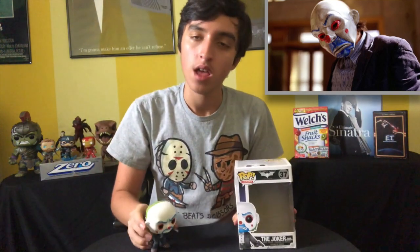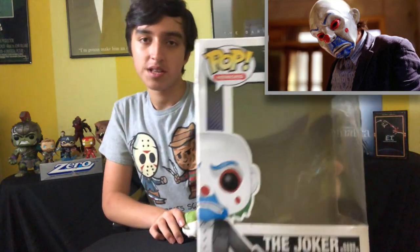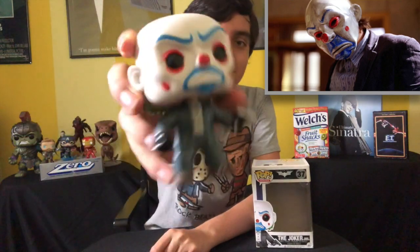Our next pop is the Joker from The Dark Knight — the Bank Robber Joker. Fun story about this one: this pop is worth over $100, and I got it for $3. Because the inside of the box didn't come with the plastic piece that holds the pop in, so they put it on sale for $3. I figured I could find something to hold it — and I'm yet to do that. But I got it for $3 — a $3 pop worth over $100, yes please. And the box is in good shape too.